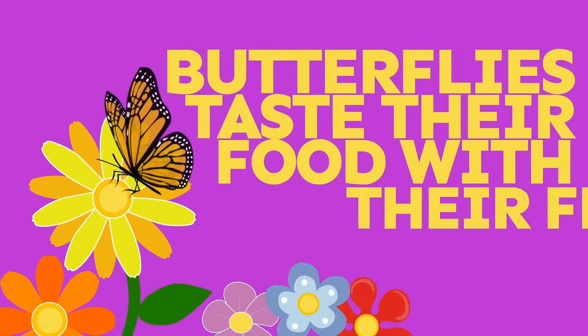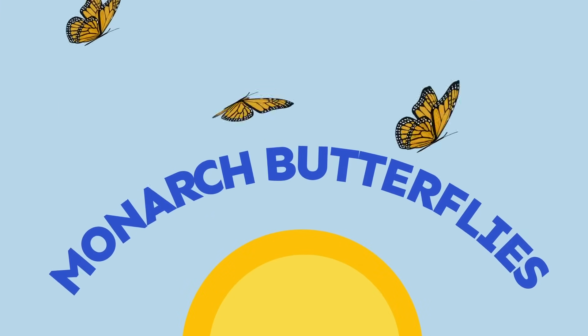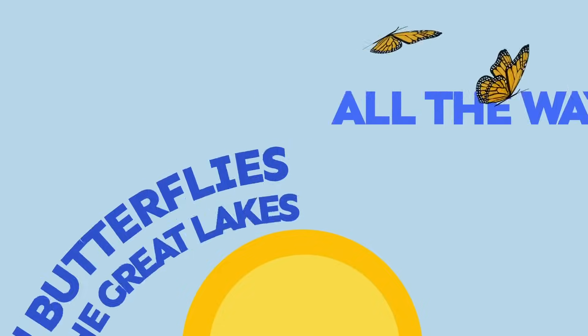Humans taste food with their tongues, but butterflies taste food with their feet. Some butterflies migrate like birds. Monarch butterflies fly from the Great Lakes all the way to Mexico.